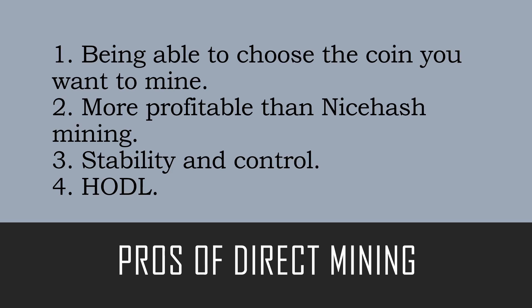Number three, stability and control — NiceHash does everything for you and you don't have much control over the mining software or inputs, so in terms of controlling your rigs, direct pool mining would be much better. Number four, hodl — if this is your game plan with crypto, direct mining is perfect for you. You'll simply be mining the coin, accumulating it, and holding long term for those gains.